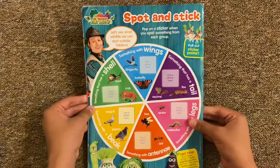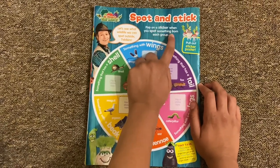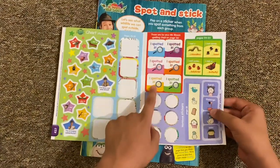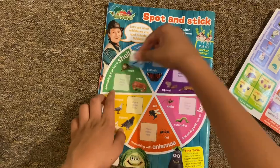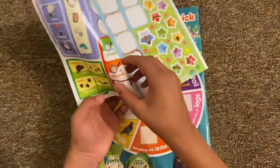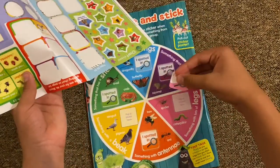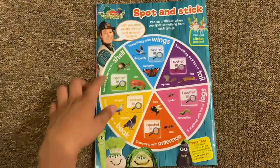Finally on the back it says Mr. Bloom's Nursery - spot and stick. Put on a sticker when you spot something from each group. So there are more stickers here to stick on. You have to match the colors up - it's got blue, purple, green, orange, pink, and finally white. And there's all the veggies there. That's the end of the magazine.